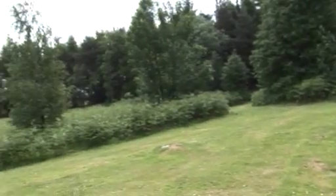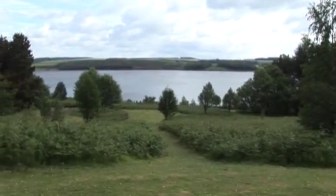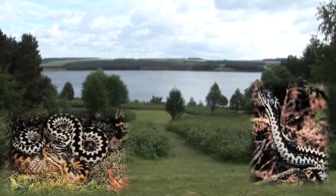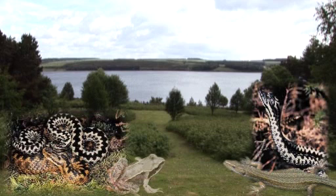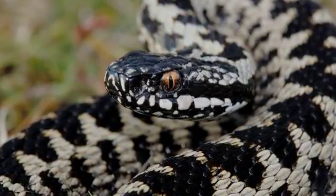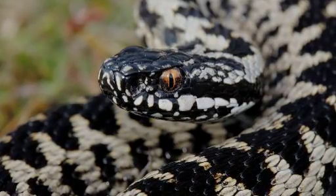You are most likely to spot adders on the grassy areas like paths, basking until they are warm enough to hunt for food. Adders are Britain's only poisonous reptile and use venom to immobilise prey such as lizards, frogs and toads, chicks and small mammals. After striking their prey, they will leave the venom to take effect before following the victim's scent to find the body.